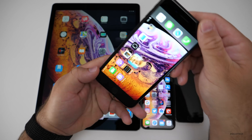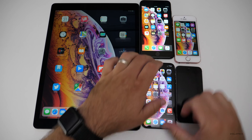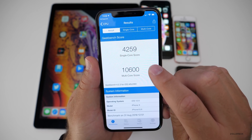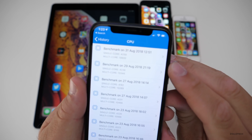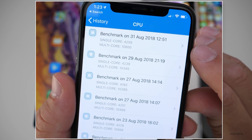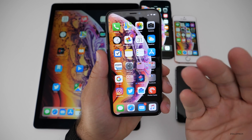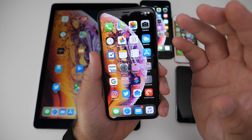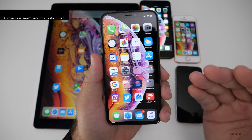I ran a Geekbench on the iPhone X so we can compare. The score is 4259 for single-core and 10,600 for multi-core. Looking at the history, 4259 is a little bit higher than previously, and the multi-core is much higher — about 250 points higher, which is much better. Everything does feel fast and fluid, though the animations feel a little bit slower, maybe smoothed out — but it does seem a little different.